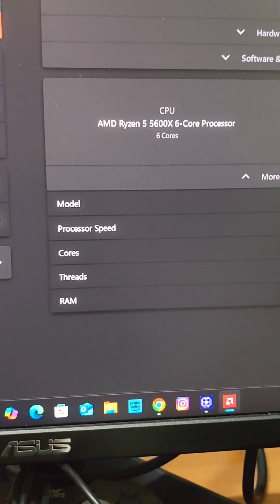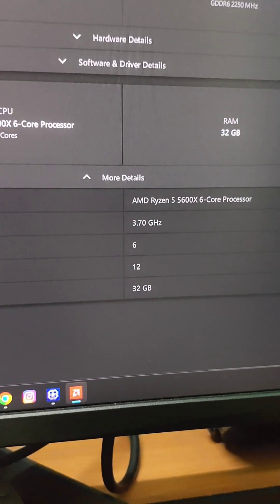The processor supports DDR4 memory with a dual channel interface. The processor does not have integrated graphics, so you need an external graphics card to use this processor.